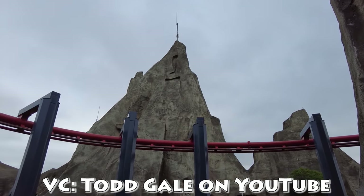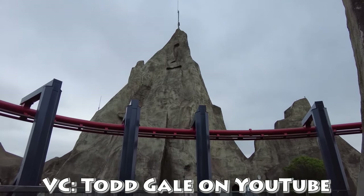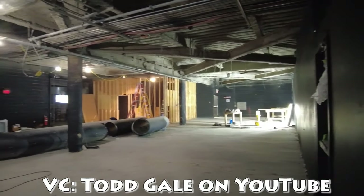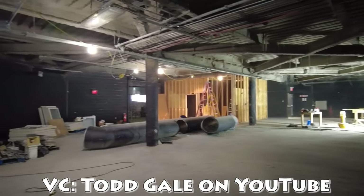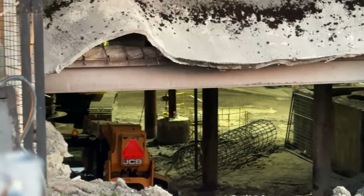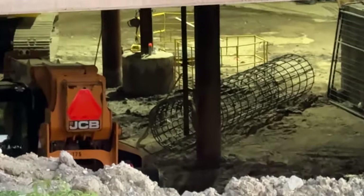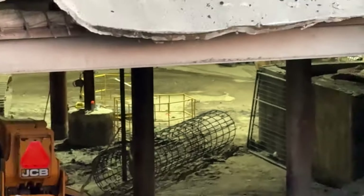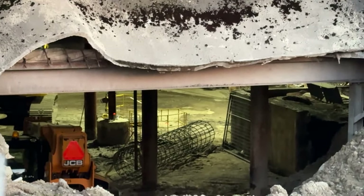Work is obviously going on inside the mound as well — you're going to have support structures coming down below, as you can see here. I'm definitely very curious about the work that's going to take place inside the mound. Hopefully we'll be able to get an inside look this Friday for you guys.